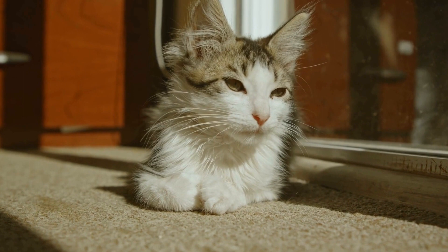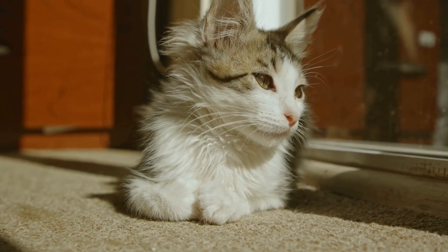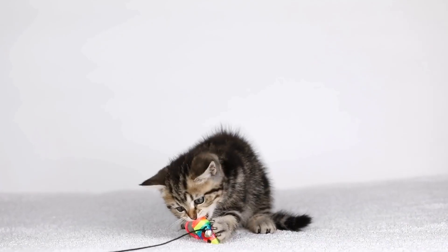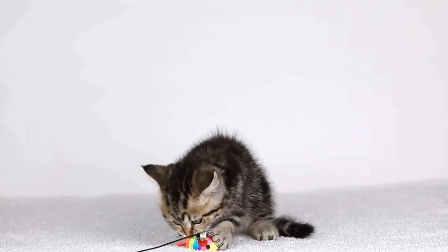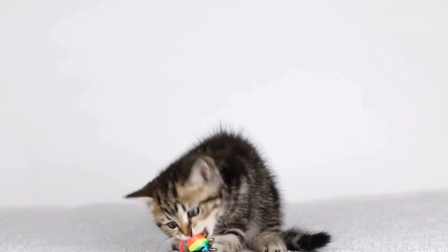Over the years, the Oriental Shorthair breed has gained popularity worldwide thanks to its striking appearance and playful personality. The breed's coat can come in a variety of colors, including solid, bicolor, tabby, and tortoiseshell patterns.